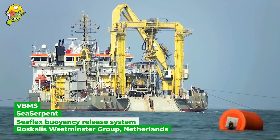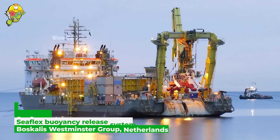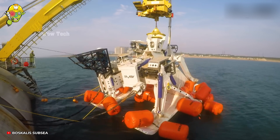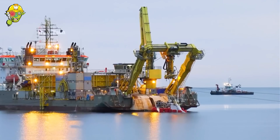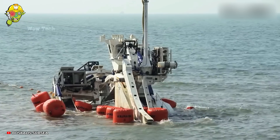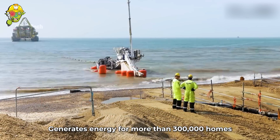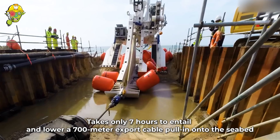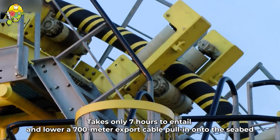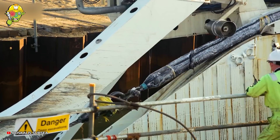At the Galloper Offshore Wind Farm, an underwater cable installation method called Sea Serpent does not require divers, wet riggers, or support vessels. The buoy release system is remotely controlled and maintains the buoyancy of underwater objects accurately. Thanks to advanced technology, the installation time is significantly shortened.